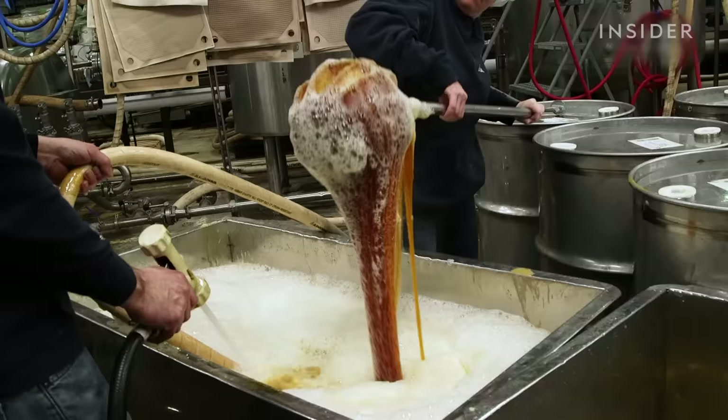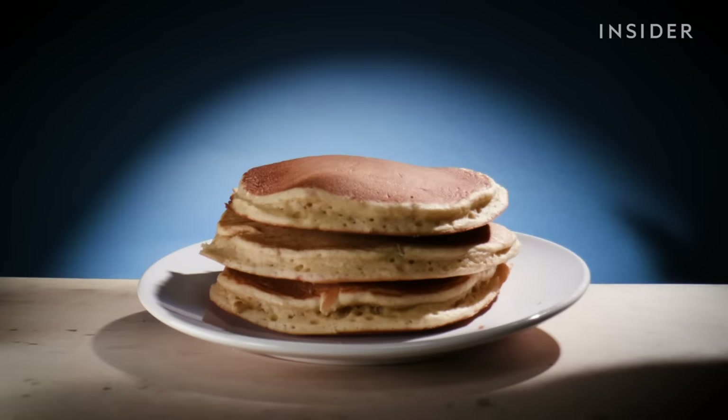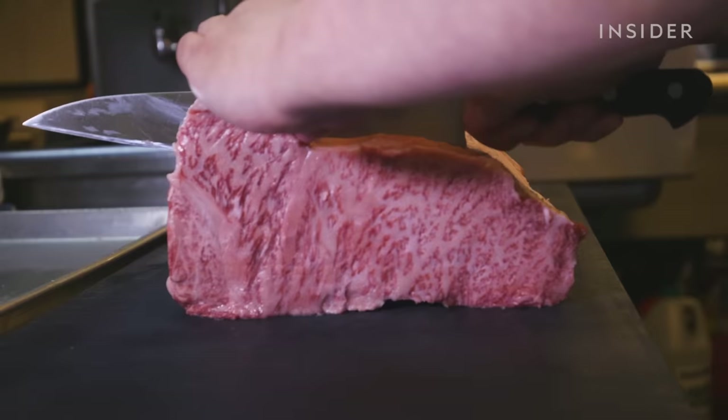It takes over 40 gallons of sap to make just one jug of real maple syrup. That's why one of these bottles can cost $10. And grocery stores are flooded with imitation syrups that don't have any maple sap at all.